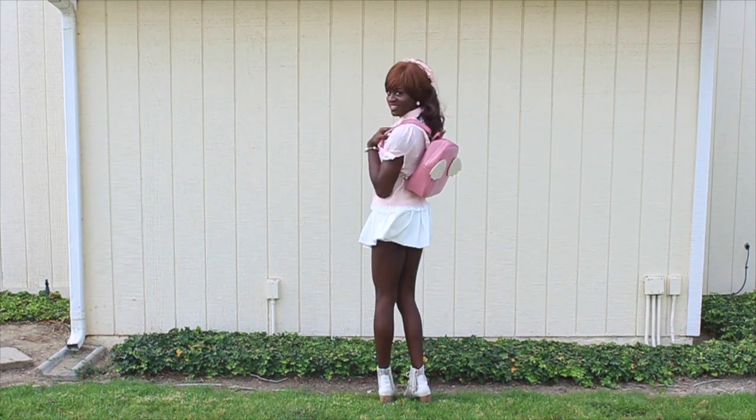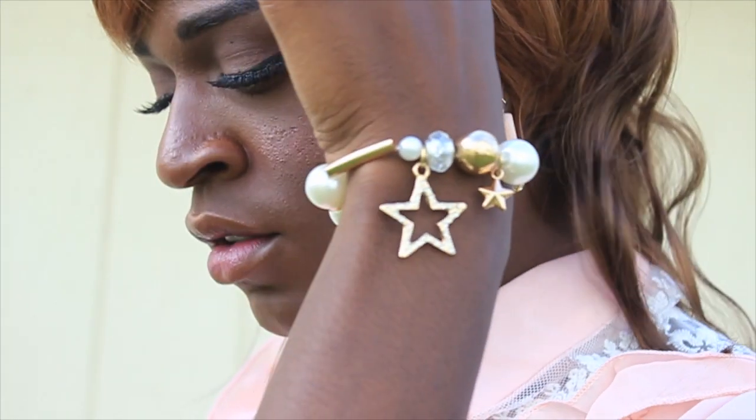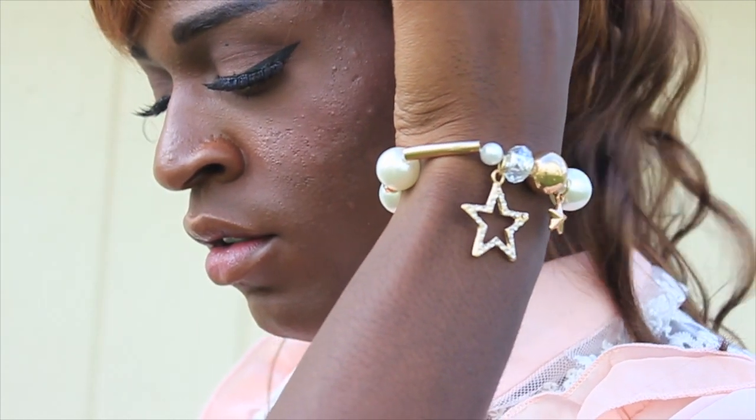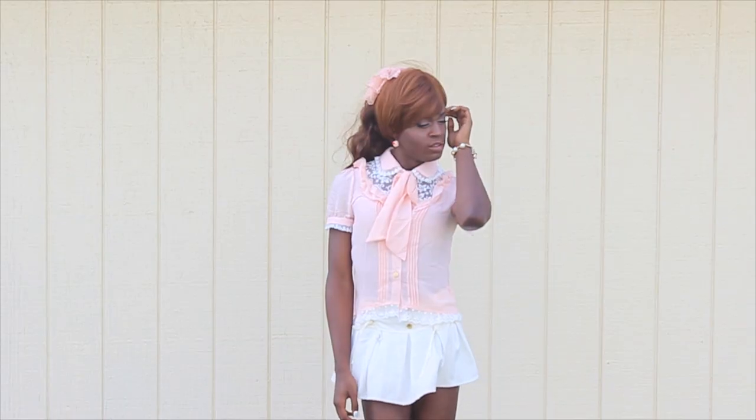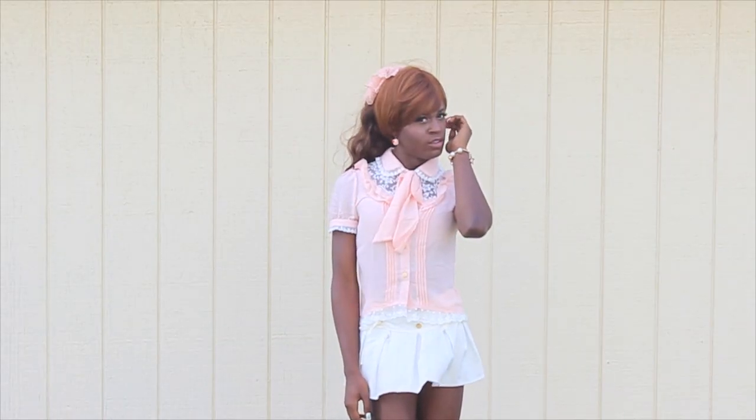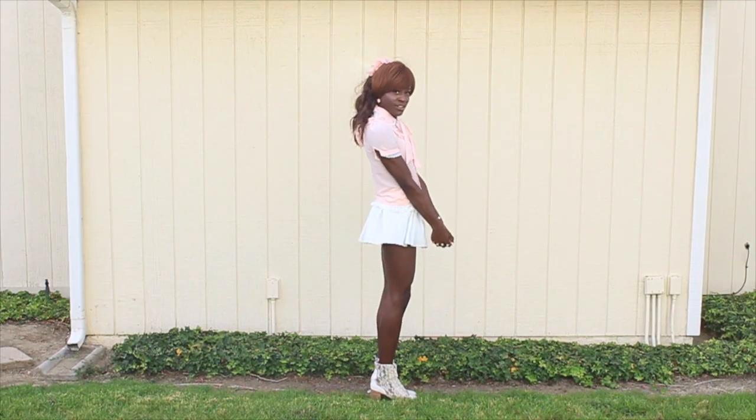This cute star charm bracelet is everything to me — it's such an accent piece. Just look at it, jingle jangle and bling bling in my face. Yes ma'am.